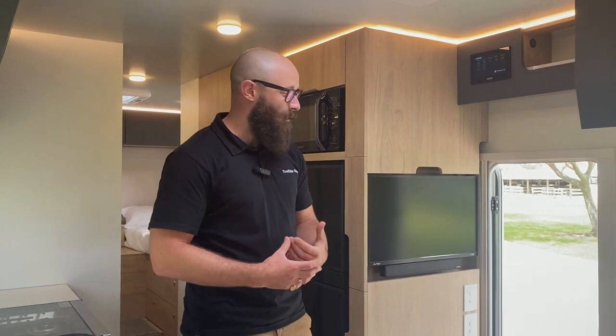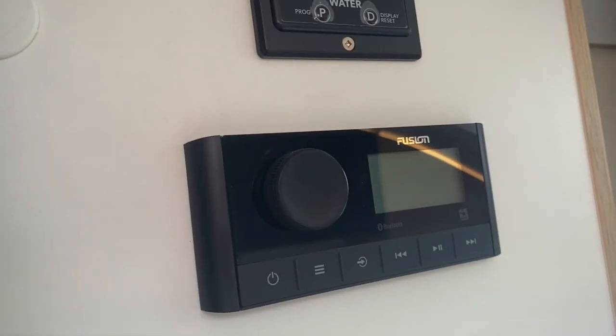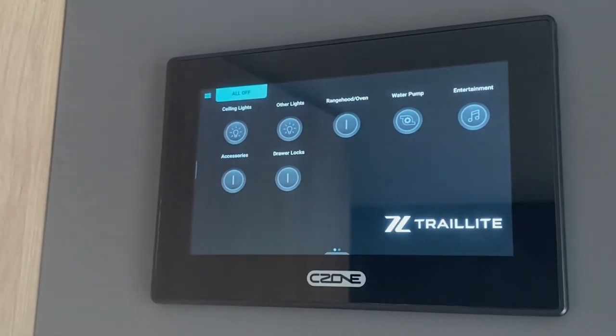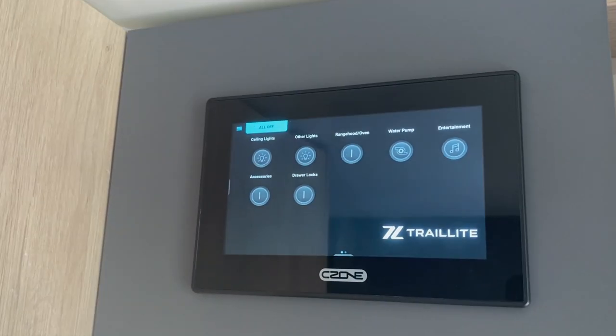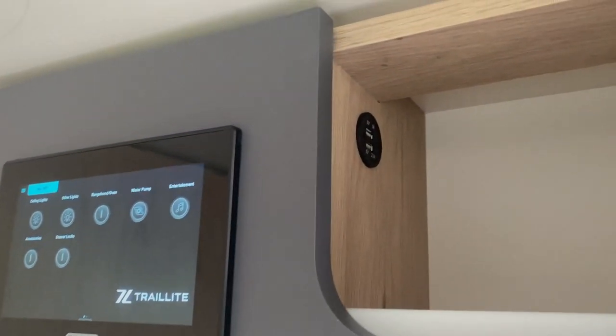For off-grid entertainment, there's a beautiful 27-inch smart television with a separate soundbar, so you can stream all your favourite movies and TV shows just like at home. The vehicle is also equipped with a Fusion sound system. The entire motorhome is controlled through the C-Zone touchscreen control panel, and there are USB points to keep your devices charged all day.